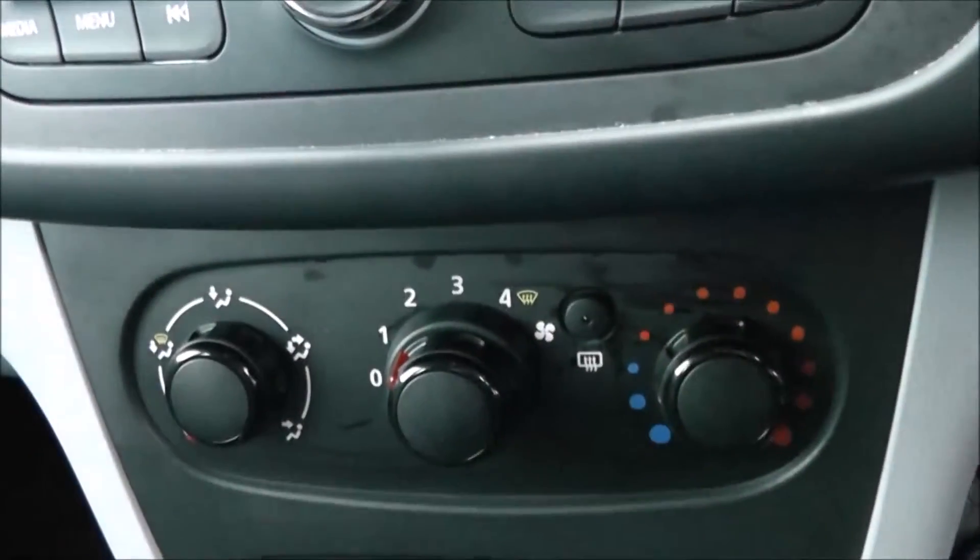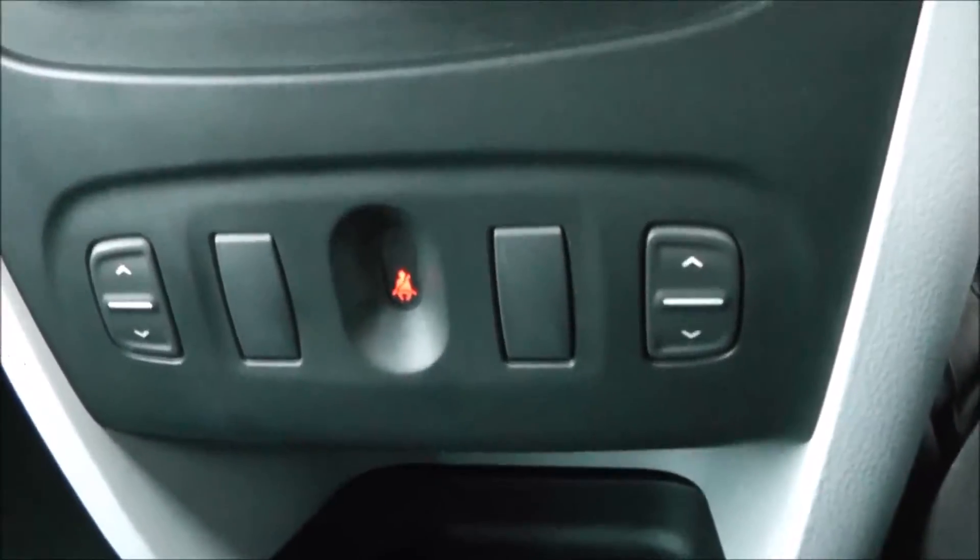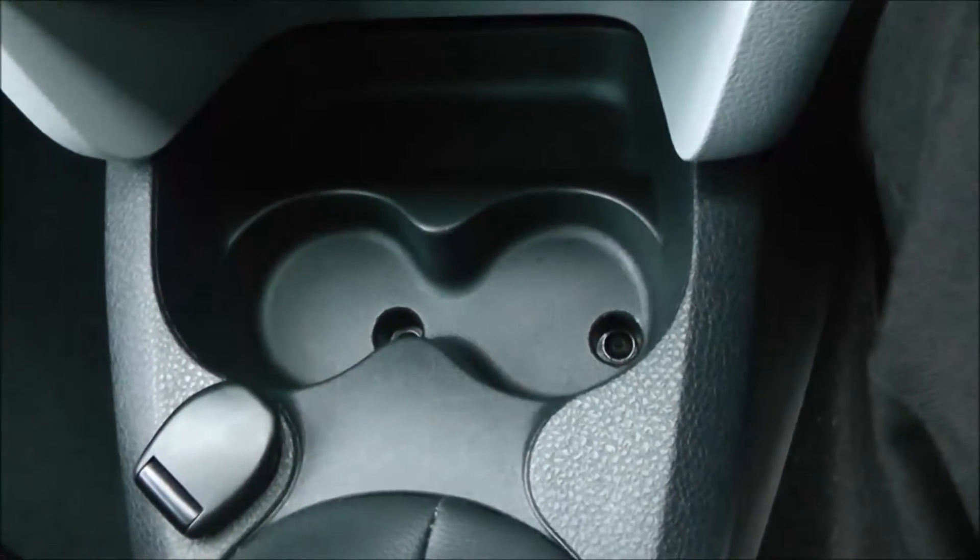You also have your auxiliary input and USB inputs as well. Moving down, you have your air climate controls, and moving down to your window operations, your power outlet for various gadgets and various forms of storage past the handbrake.